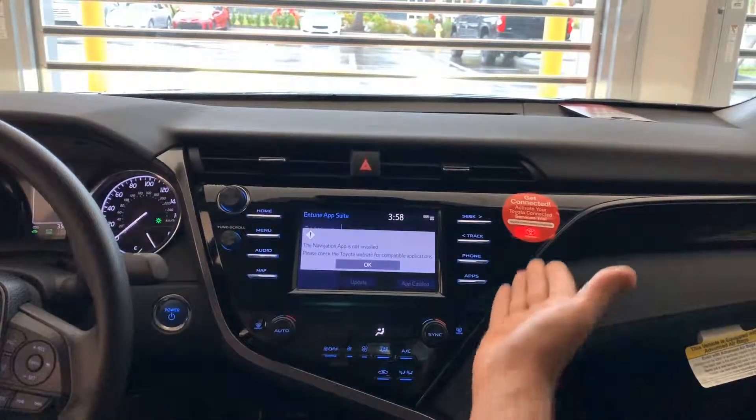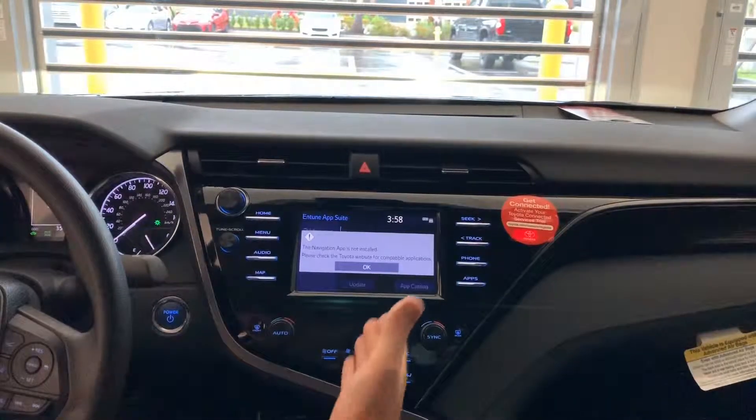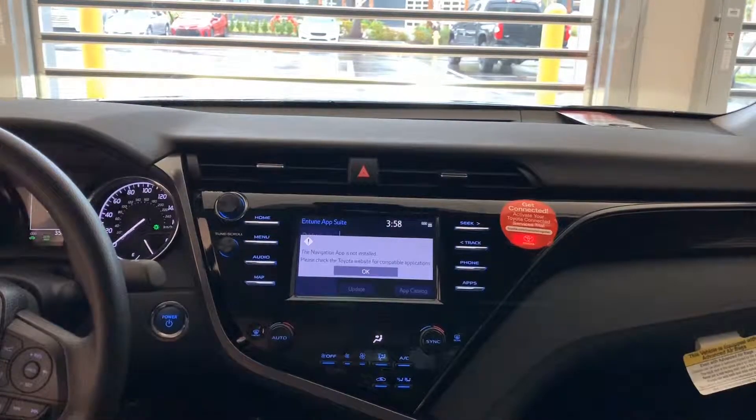Also the Intune Connect that you see here for the service is absolutely complimentary. And you get your navigation by just downloading the Intune app right onto the screen for you.